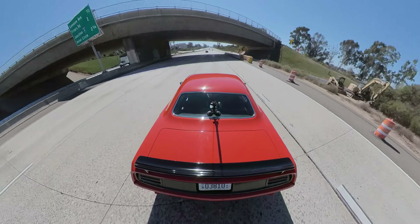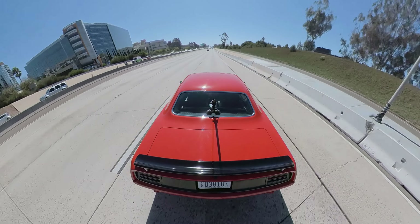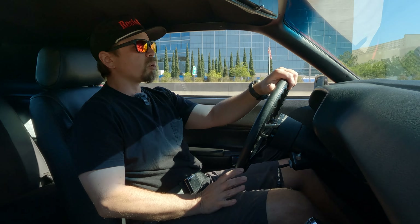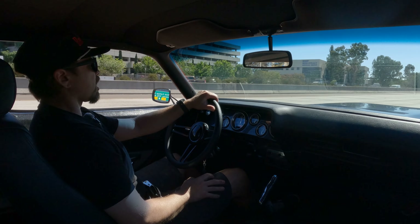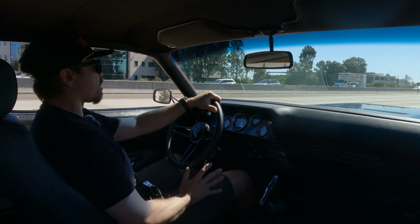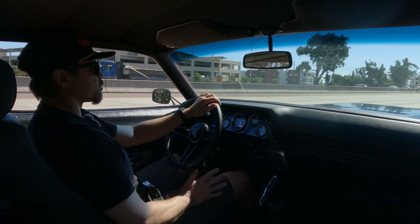Some things to talk about are the differences in this car versus other classic cars. The last car we did was the Camaro — that was a more extreme car as far as the drivetrain: a lot more power, and the suspension was a little more hardcore. That car felt a little sportier. This car feels a little more comfortable.